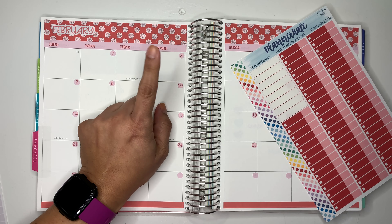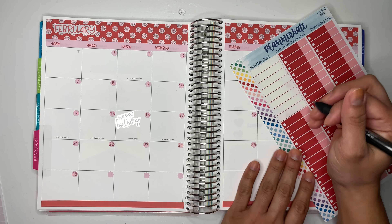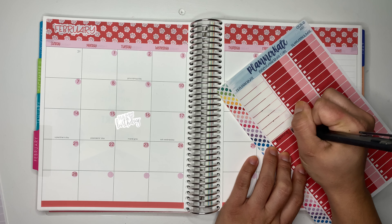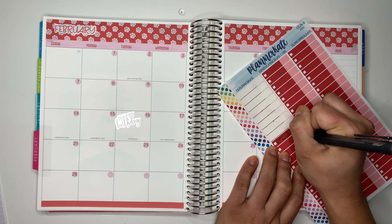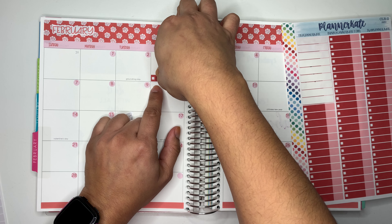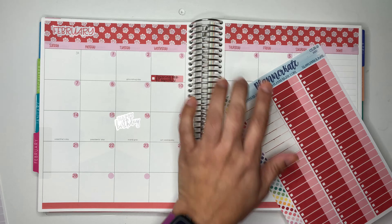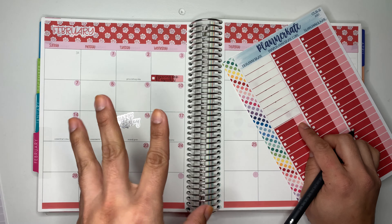This video should be going up on Wednesday, so I'll call it 'February Planning.' I'm going to write 'Planning February' — something like that. I want to upload this video on Wednesday, and once it goes up I'll check it off. Then on Thursday I want to upload my monthly budget video.